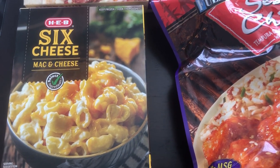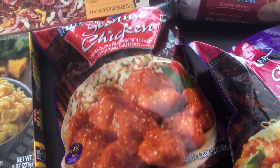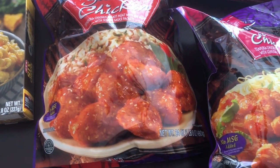Their macaroni and cheese also looked good — I haven't tried that before so I wanted to give it a try. I got some of their Asian frozen meals and we have had these before and we like them a lot.